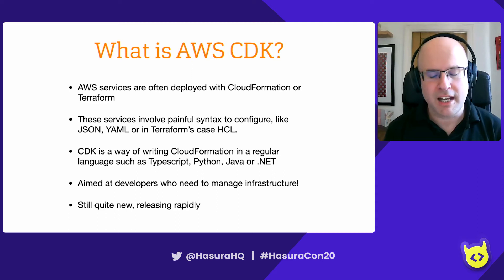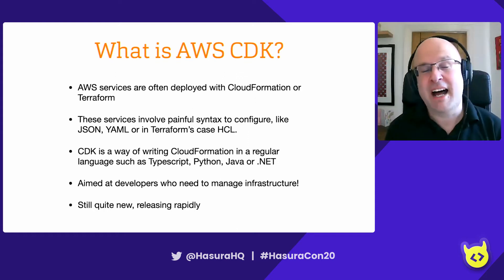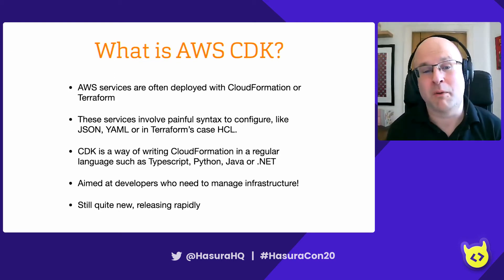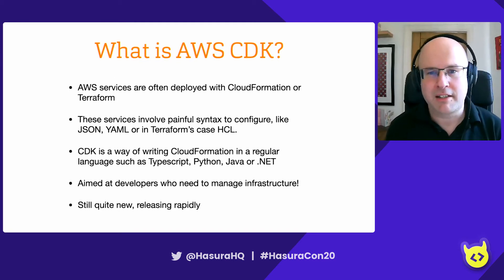CDK is Amazon's response to this, enabling you to write CloudFormation using a regular language such as TypeScript, Python, Java, or .NET. It's aimed at developers who need to manage infrastructure. It's still quite new and releasing rapidly, with a few breaking changes along the way, but the services it provides are certainly well worth your consideration.